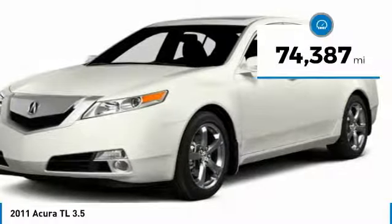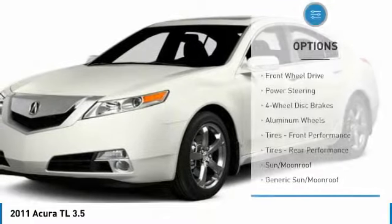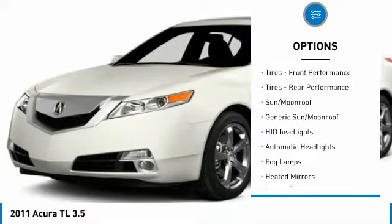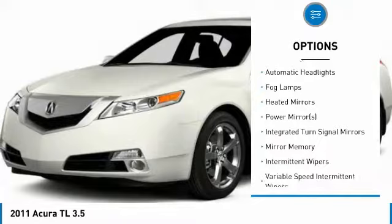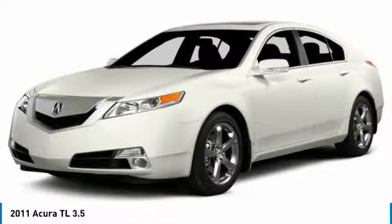This vehicle has less than 75,000 miles. Here are some of this vehicle's great options: steering wheel audio controls, CD changer, power passenger seat, keyless entry, Bluetooth, leather-wrapped steering wheel, power steering, adjustable steering wheel, floor mats, and cruise control.